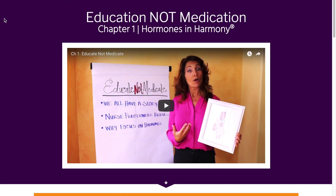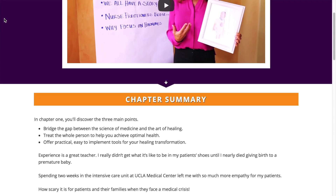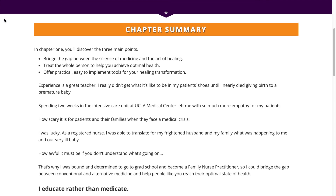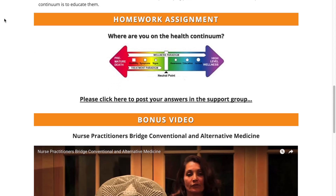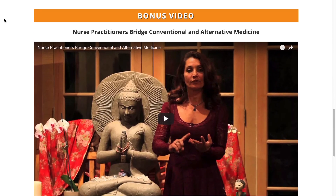Now you know what the symptoms of thyroiditis are. In my next video, I'll show you how to treat thyroiditis naturally. In the meantime, sign up for my hormone reboot training so you can get the support you need to balance your thyroid and all your hormones naturally. It's free — just click the link in the description below this video.